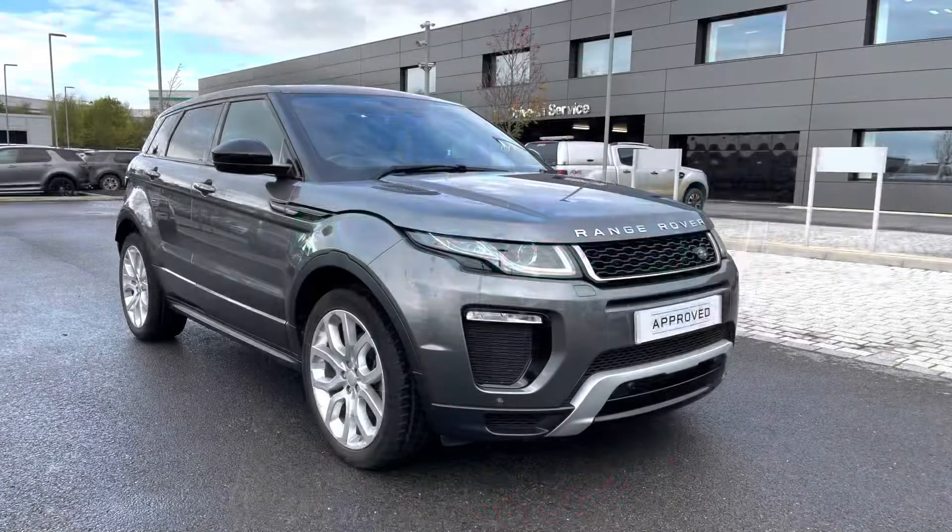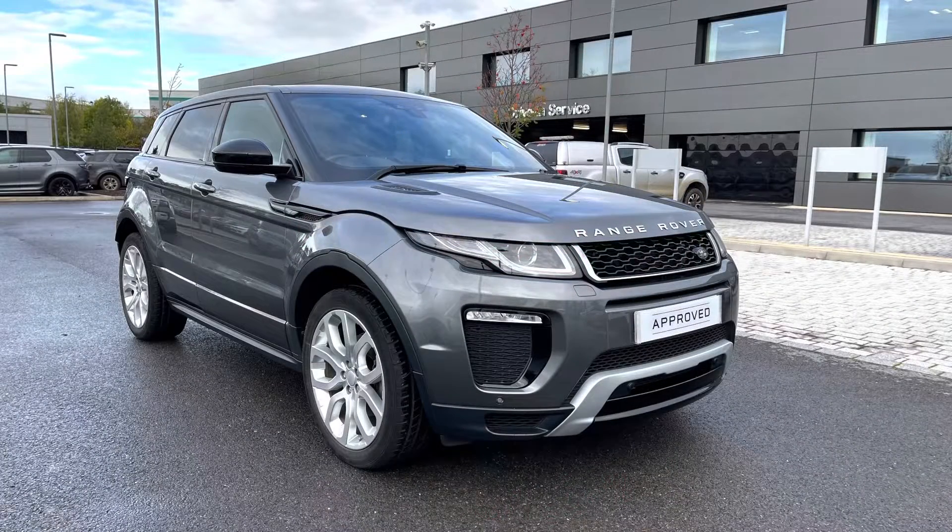Thank you for watching this video on this lovely Range Rover Evoque 2 litre diesel HSE Dynamic in Corris Grey, which is part of our approved used. We offer many different finance packages so if you would like a personalised quote or to book a test drive, please just call 01785 899446. Thank you.